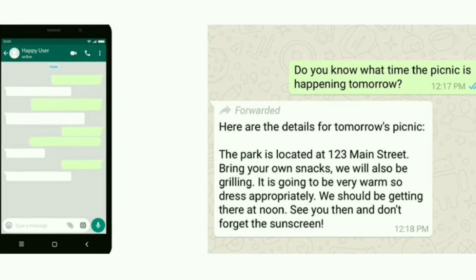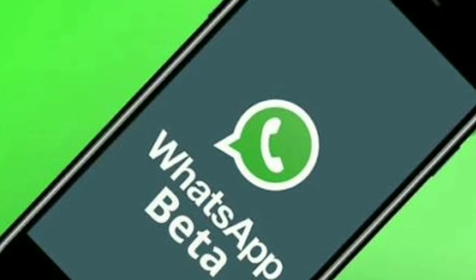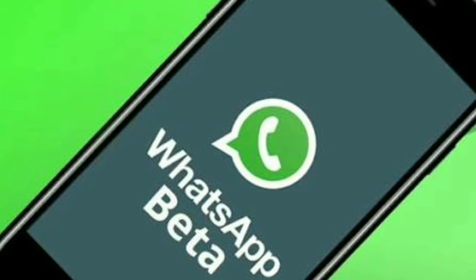The label will apply to text, image, video, and audio messages. This feature will help stop rumors, fake news, and dangerous viral content which is misguiding WhatsApp users.